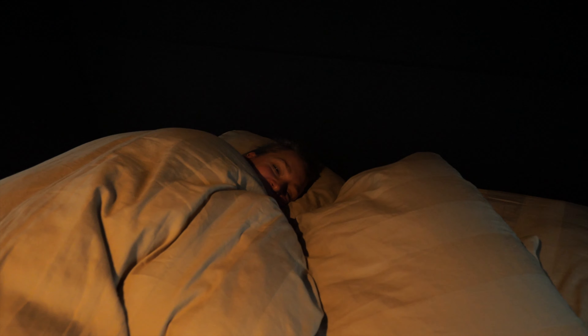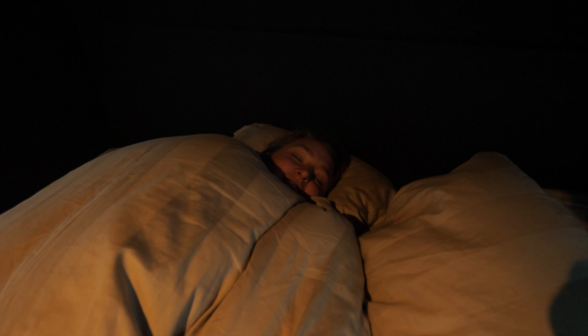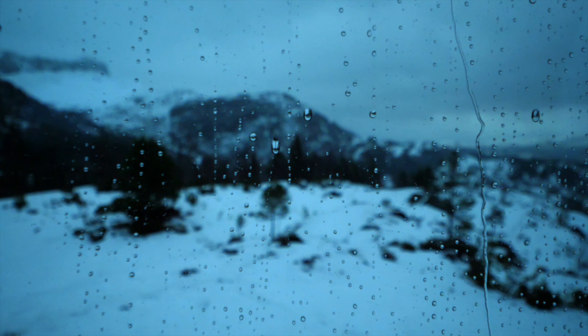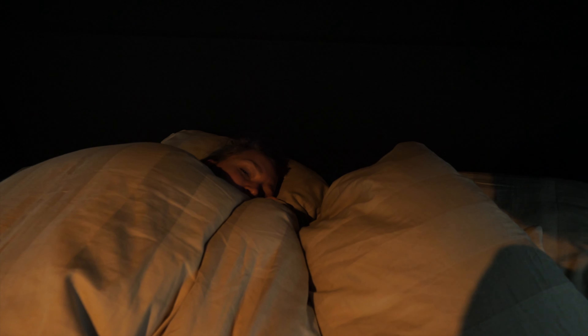Good morning! How did you sleep? I slept really well — this bed is really comfortable and it's so nice and warm under here. I love when you wake up and you can hear the rain drizzle; it's so relaxing. No better place to be than a bird box when it's raining.